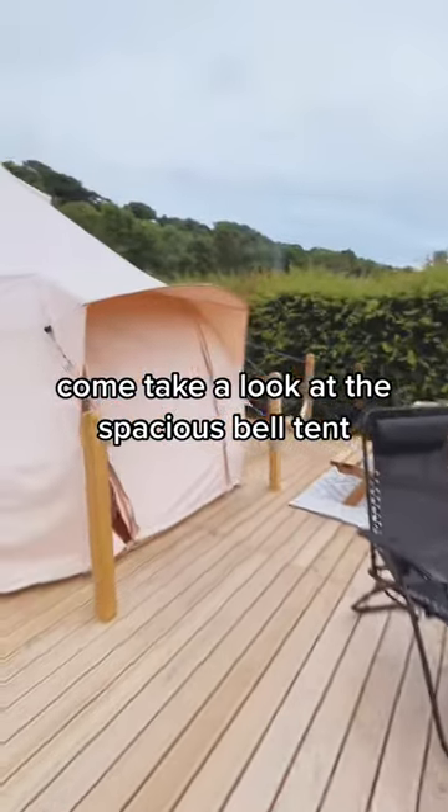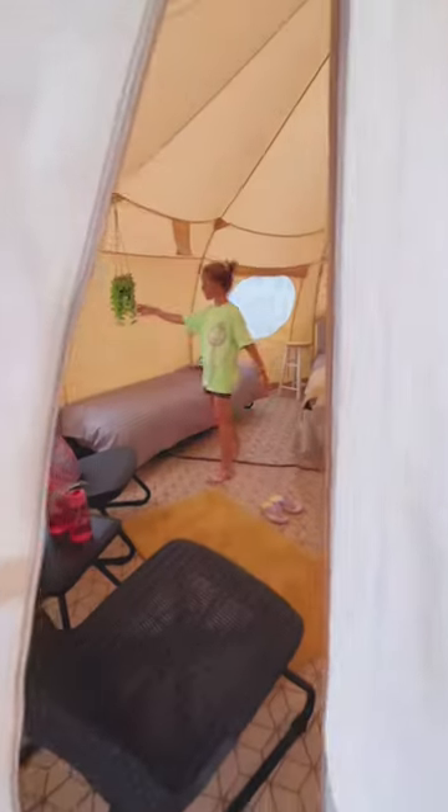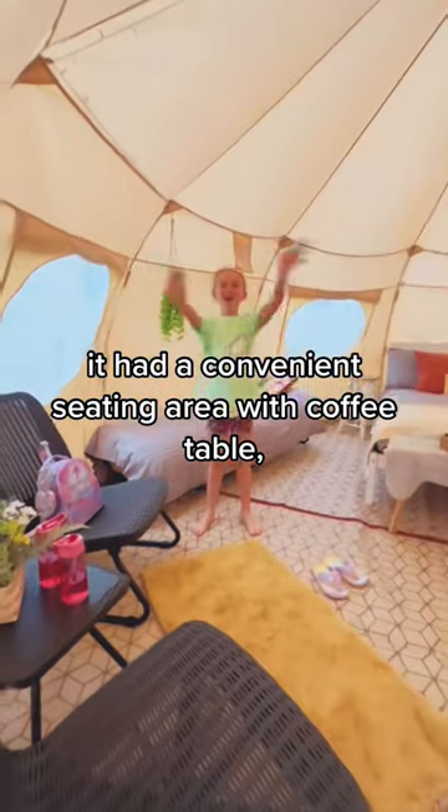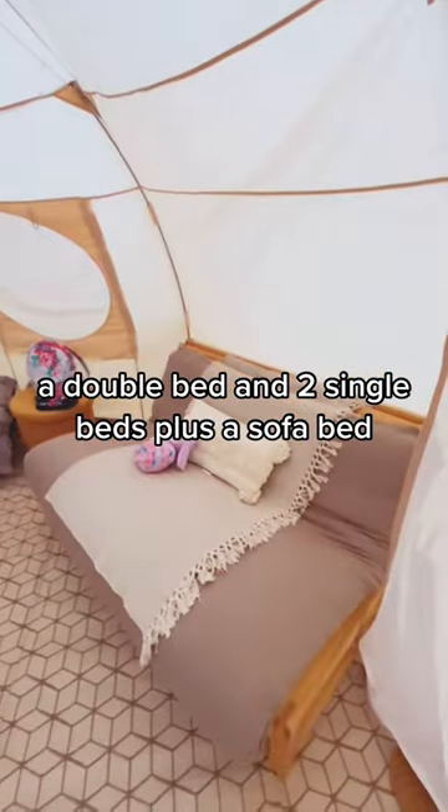Come take a look at the spacious bell tent we stayed in on a glamping site in Snowdonia, Wales. It had a convenient seating area with coffee table, a double bed and two single beds, plus a sofa bed.